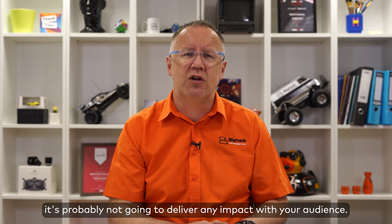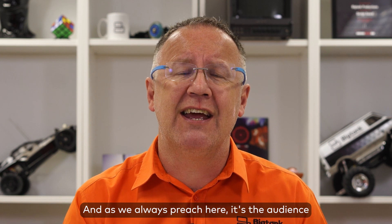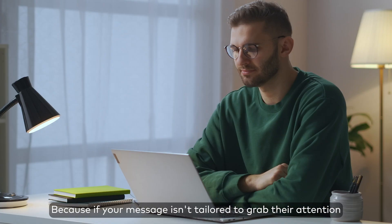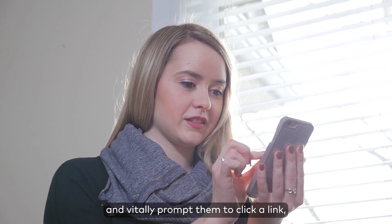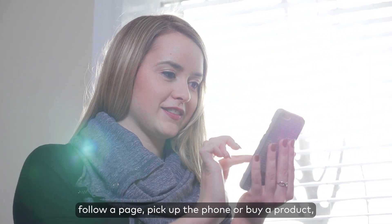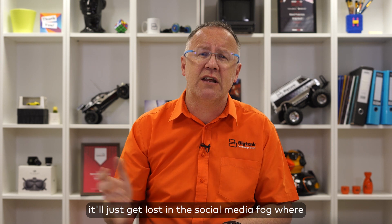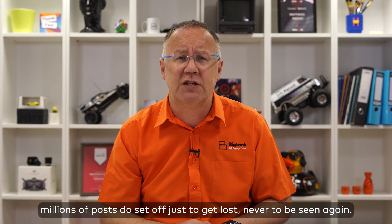As we always preach here, it's the audience that always matters the most. Because if your message isn't tailored to grab their attention and — vitally — prompt them to click a link, follow a page, pick up the phone, or buy a product, it'll just get lost in the social media fog.